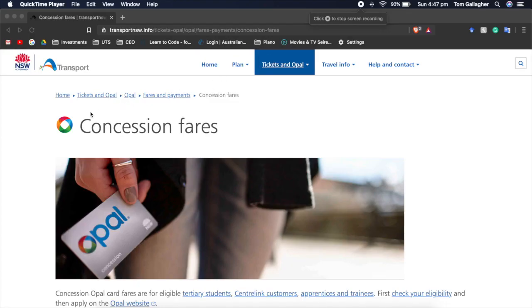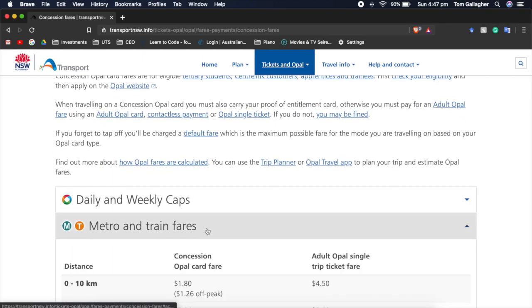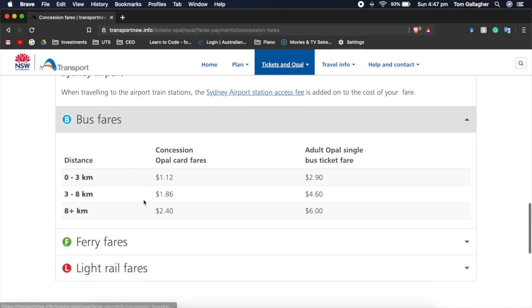UTS students using public transport have three options: bus, train, or Uber. Transport NSW has information regarding the Opal card fares for travelling a certain distance, which would be used alongside the Google Maps API to calculate the cost of the trip.